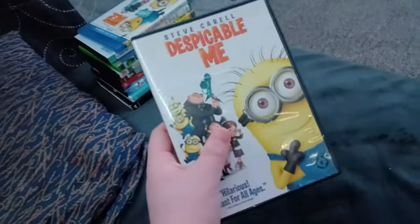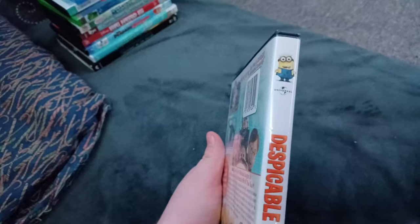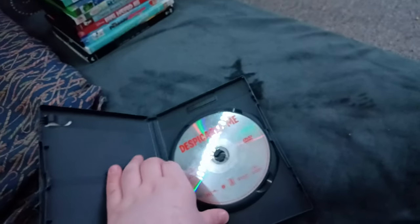Next up we got Despicable Me! Or should I say Despicable Poops! We don't care if it has the Universal 1997 logo, which is the 1997 version of the Universal logo! Anyways, here's the transparent disc, which is orange transparent!